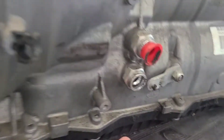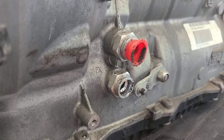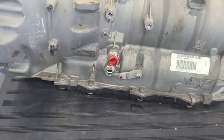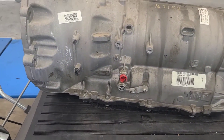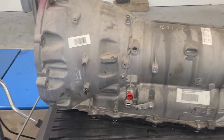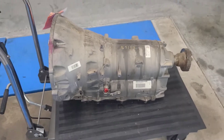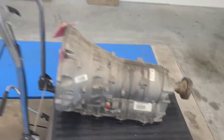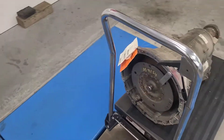Here are the transmission cooler inputs and outputs. I'm going to have to figure out what these fittings are and how to adapt those to some sort of barb fitting - AN fittings would be better, so I've got to do a little research on that. The pan is down there - it's plastic, I don't know how I feel about that, but I guess it works.